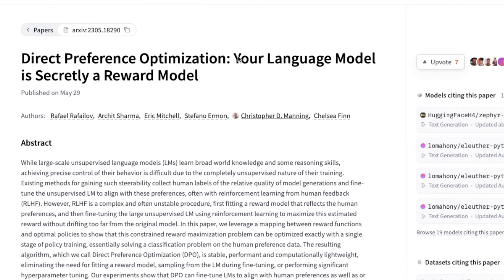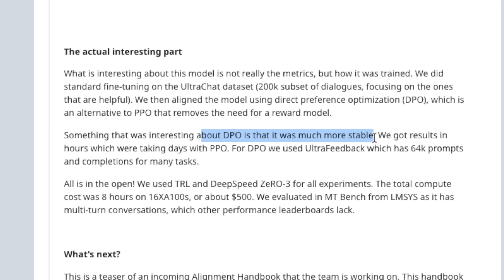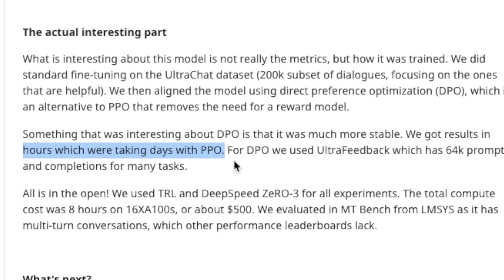This technique comes from a paper titled 'Direct Preference Optimization: Your Language Model is Secretly a Reward Model.' They argue that you do not need a reward model in order to do alignment. DPO seems to be a lot more stable compared to other alignment techniques, and much faster — taking just a few hours compared to days for something like PPO or RLHF. It took only eight hours of training on 16 A100 GPUs, costing around $500, to get these results.